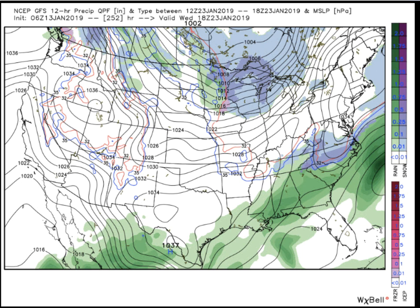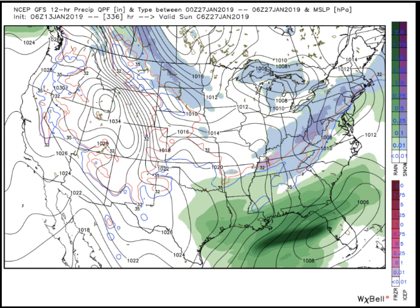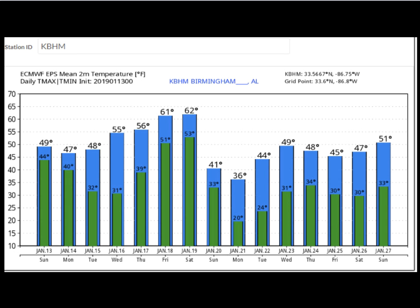Going forward into the extended forecast, two chances for precipitation. Snow fans, I just can't get too excited — we'll be right on that edge, potentially getting a little snow somewhere in Alabama. But for Wednesday the 23rd, there's another Arctic front situation coming in with another chance of rain. And then for Saturday the 26th, a disturbance in the Gulf of Mexico — perhaps an overrunning situation — we'll have to watch that one very carefully. For Saturday the 26th through Sunday the 27th, the GFS is painting a little snow in northeast Alabama, and I think that's definitely a possibility we'll have to watch for.